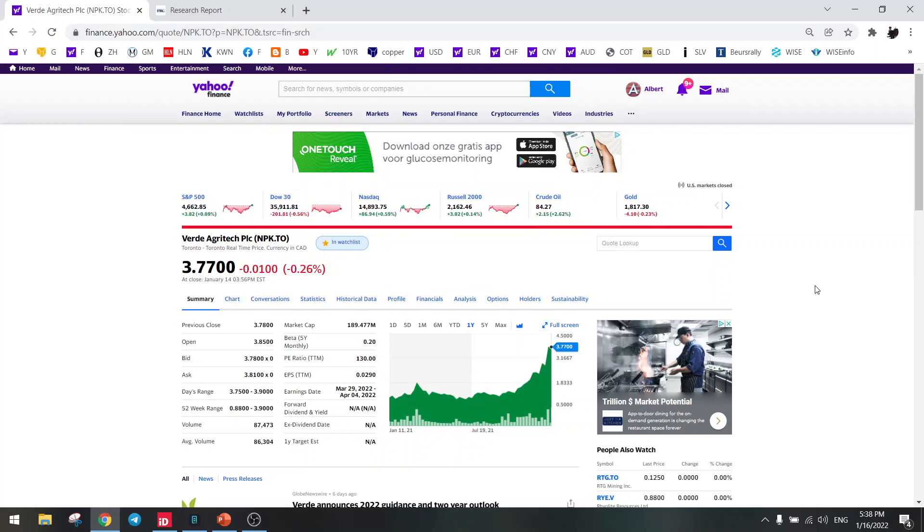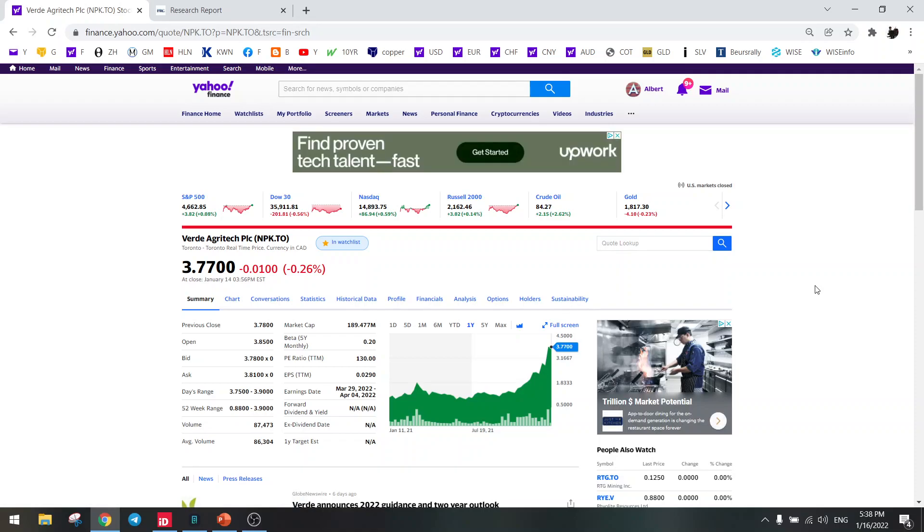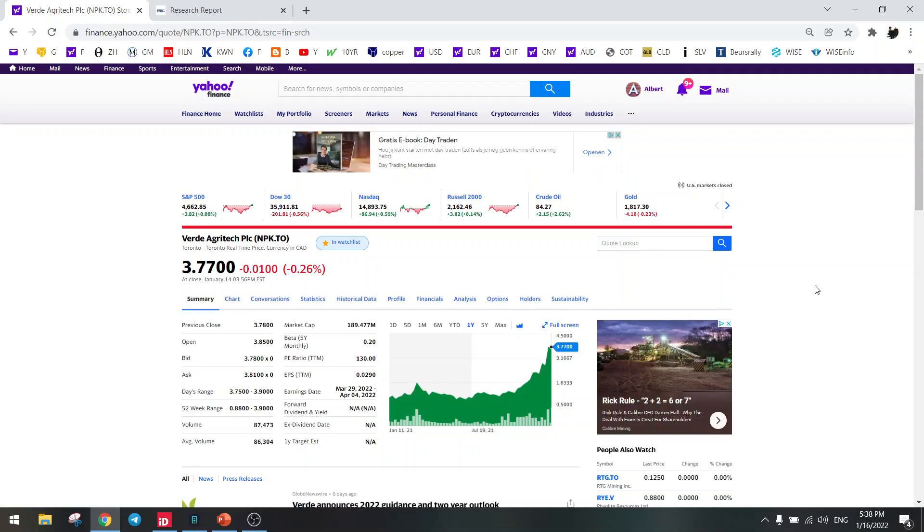Hello everybody, welcome to another update on the Stock Screener. Today I wanted to recap on Verde Agritech. In your life, you just need to buy one gem. You don't need to buy 100 stocks. Just find one investment opportunity of your lifetime, and that's enough. And I think I have found that stock, and that's Verde Agritech.